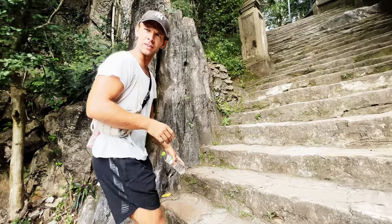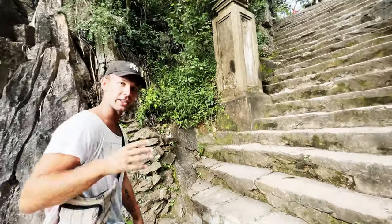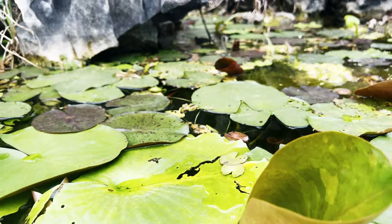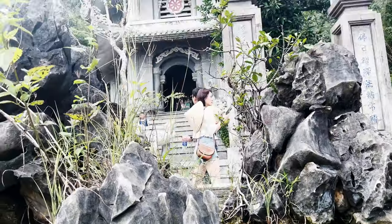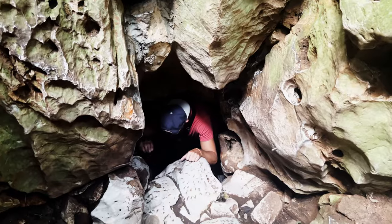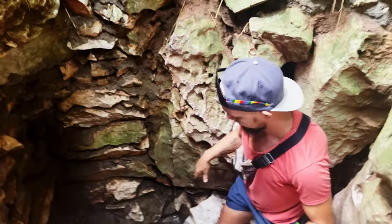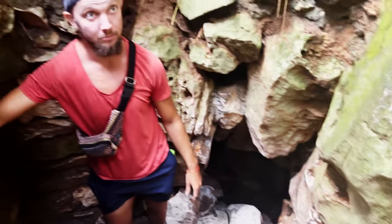The first place we went was the Marble Mountains, about a 30-minute drive from Hoi An and really close to Da Nang. You'll go through caves, up stairs to the top where you can see all of Da Nang. It costs 40,000 per person to enter; you can take the stairs or pay 55,000 for the elevator. It's quite beautiful and a great start to the day. Once you're at the top, you can see pretty much all of Da Nang.